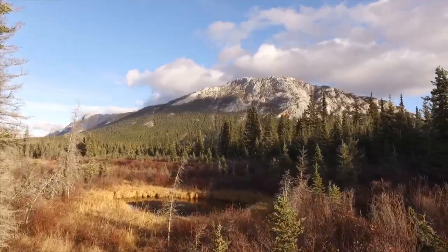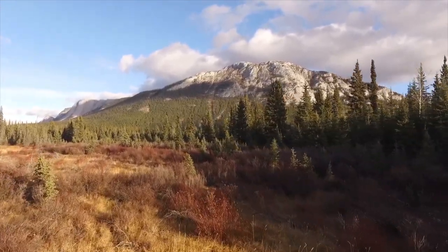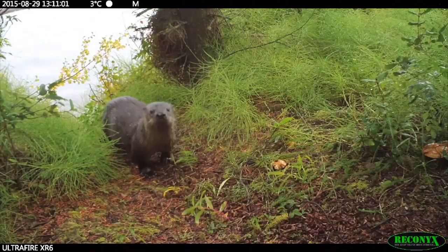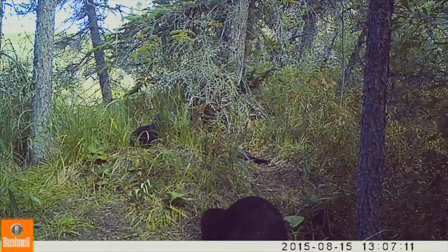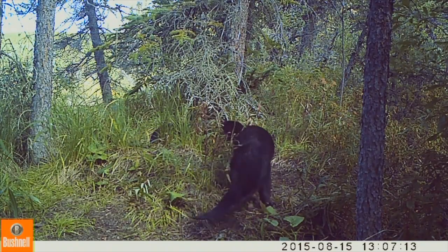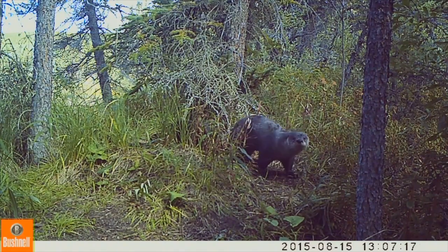Otters live throughout the boreal forest and spend most of their time in or very near the water. They come onto land to mate and have their pups, to feed, and to communicate with other otters. Luckily for us, otters are creatures of habit. Most of their on-land activities focus around specific sites.